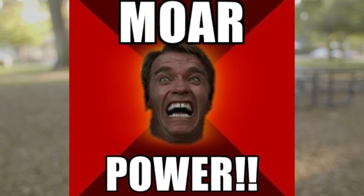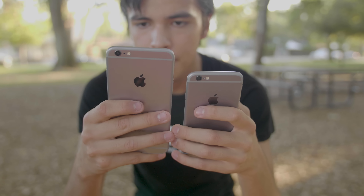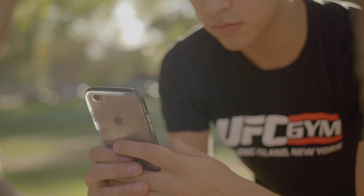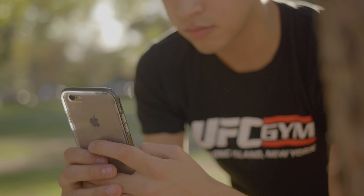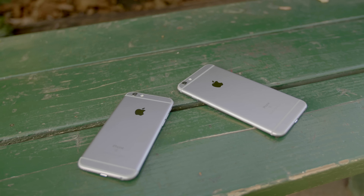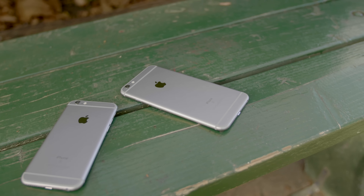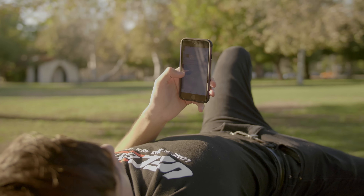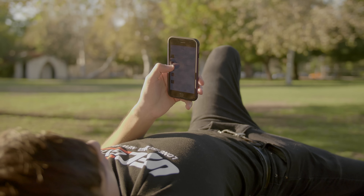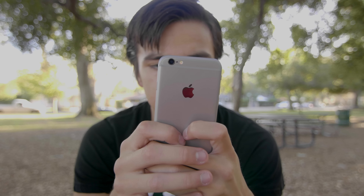The third and final item on this list is battery life. The iPhone 6s comes with 1715 milliamps, which Apple claims will give you 14 hours of talk time, 10 days of standby time, 11 hours of HD video playback, and 50 hours of audio playback. The 6s Plus packs 2750 milliamps, which Apple claims will give you 24 hours of talk time, 16 days of standby time, 14 hours of HD video playback, and 80 hours of audio playback.